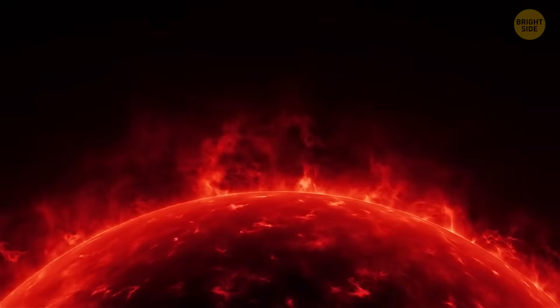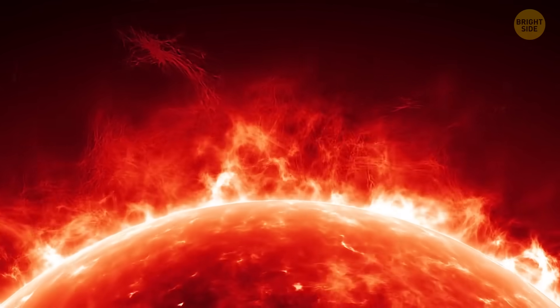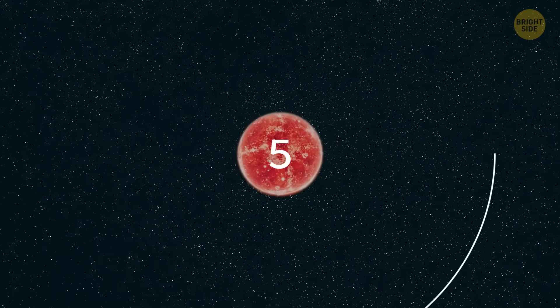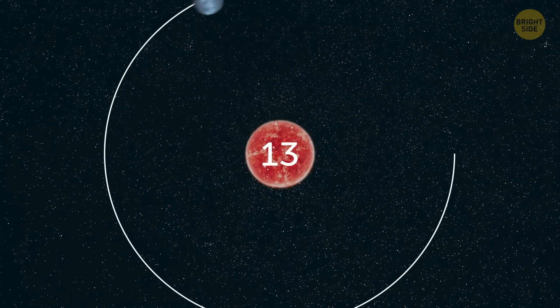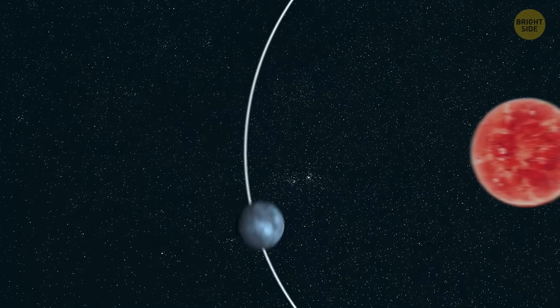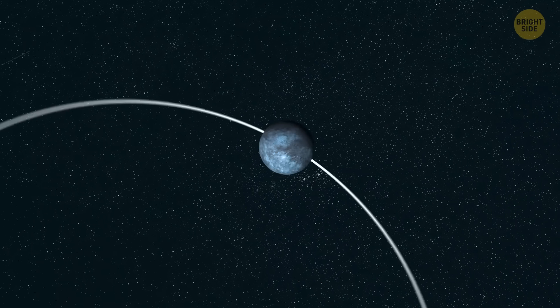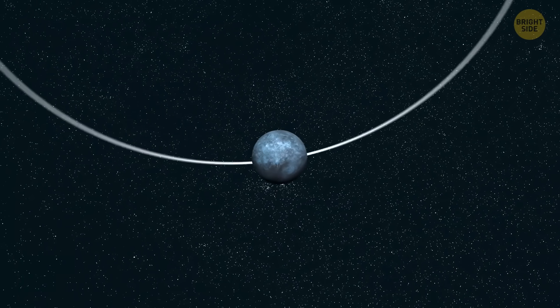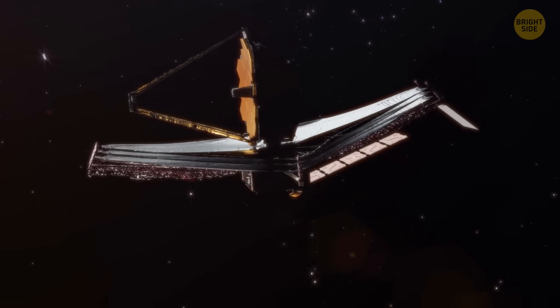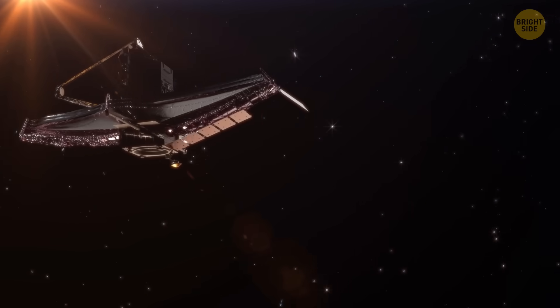These red dwarfs are where we're looking for planets that could support life right now. Our super-Earth is really close to its star, zooming around it in just 19 days. Since the star is small and the planet is so close, the planet passing in front of its star happens a lot and looks really clear, making it easy for telescopes like the James Webb to study its atmosphere without needing too much time.